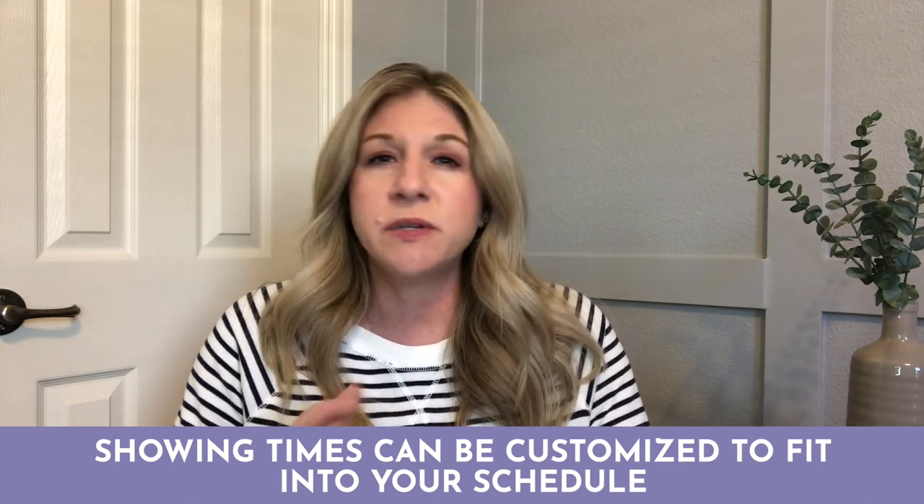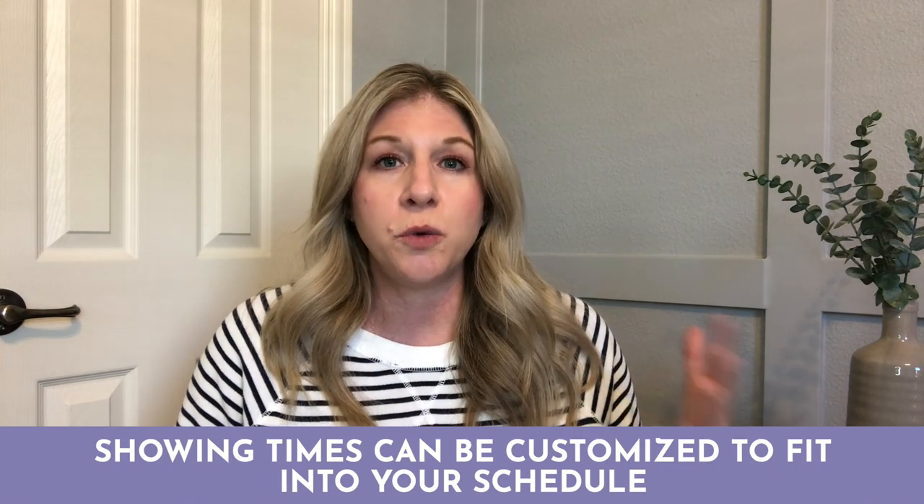Speaking of showings — that's another conversation I'm going to have with you about when you want to allow showings to happen at your house. In our showing time system, I can put time parameters like no showings before 9 AM or after 6 PM. Or maybe you work from home and always have a meeting at 1 o'clock on Wednesdays — I will make sure we block off that time as well. It's very customizable to your schedule.